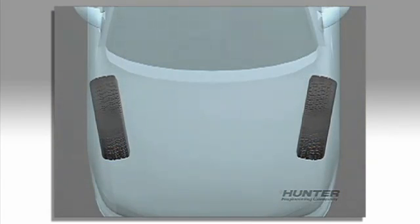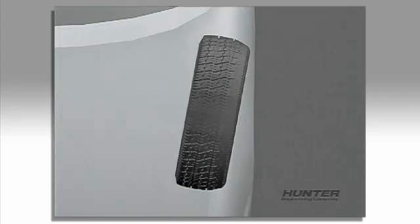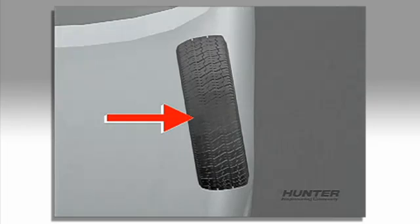Toe errors will also cause shoulder wear — in fact, very rapid wear. If the wheels are pointed too far inboard, the outside of the tread will wear first. Rapid inside wear will occur if the wheels are pointed too far out.